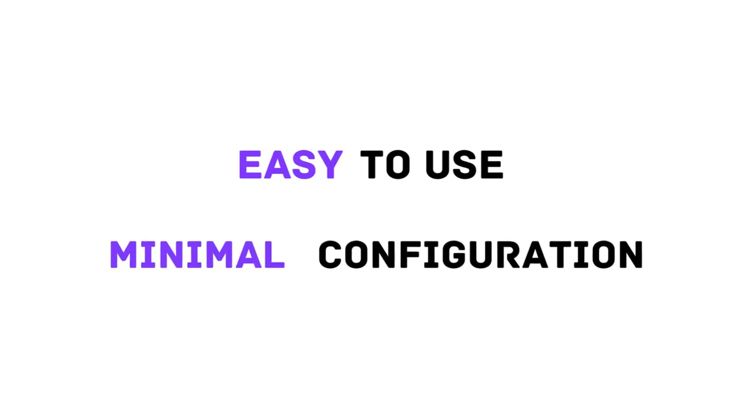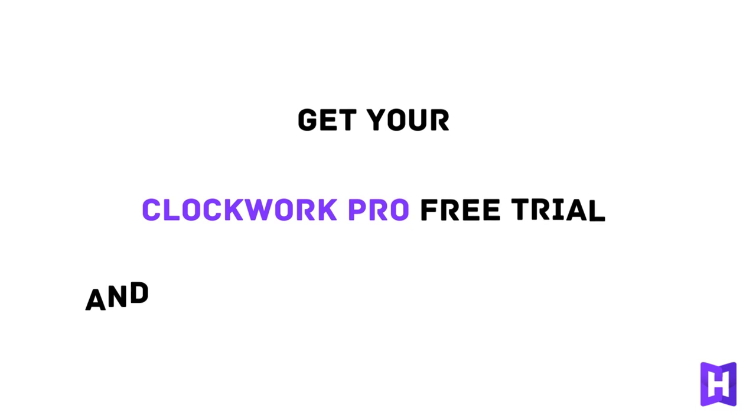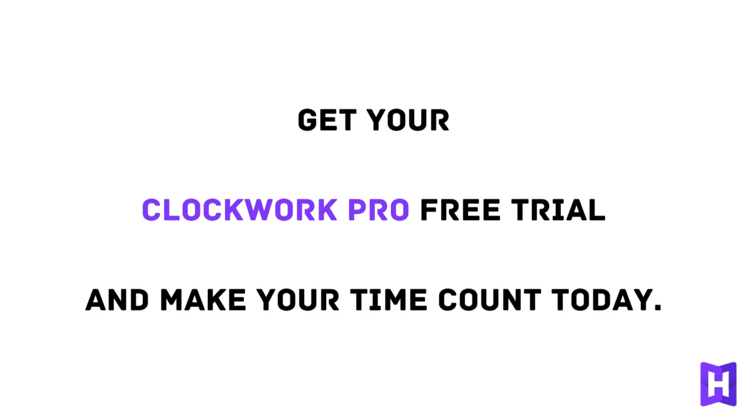Clockwork Pro is super easy to use, with minimal configuration. Ready to see for yourself? Don't waste another minute — get your Clockwork Pro free trial and make your time count today.